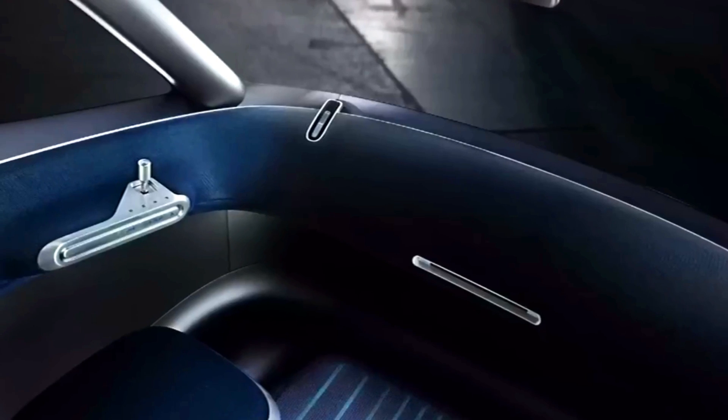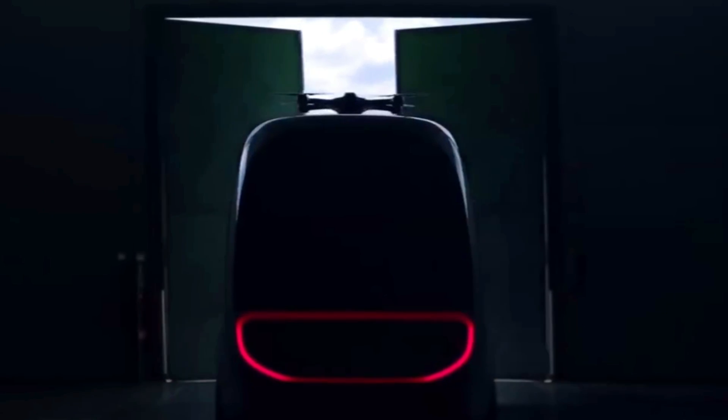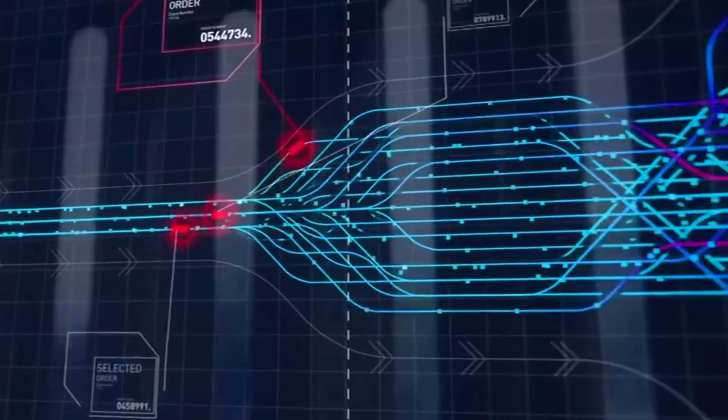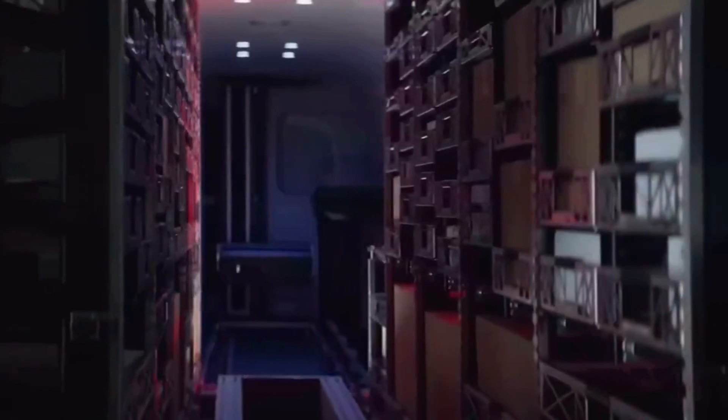The Vision Van is a futuristic concept vehicle designed for efficient and sustainable last-mile delivery operations in urban environments. It showcases Mercedes-Benz's commitment to innovation and its vision for the future of logistics. The Vision Van features a fully automated cargo system that can autonomously load, unload, and sort packages.